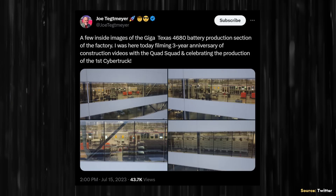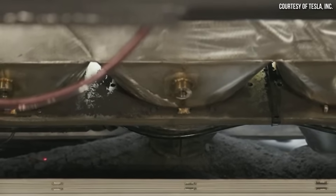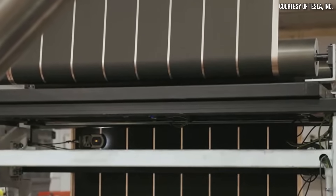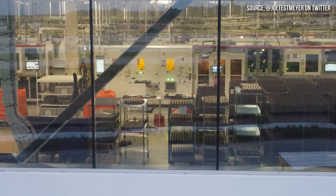In this video, I want to discuss some of what was revealed to me regarding these images, and also talk a little bit about how Gigafactory Texas has improved over the Fremont pilot facility based on what we can see in these images. I'm John, and this is Cleaner Watt.